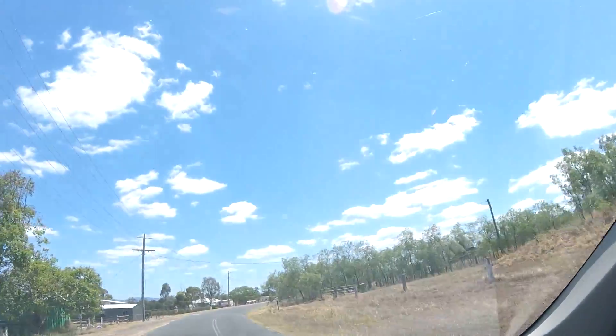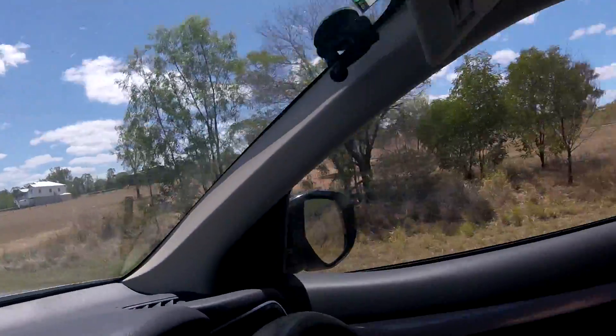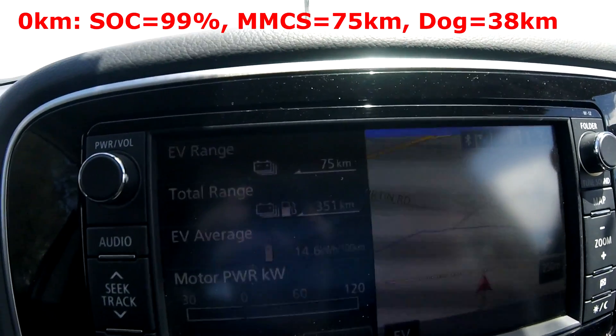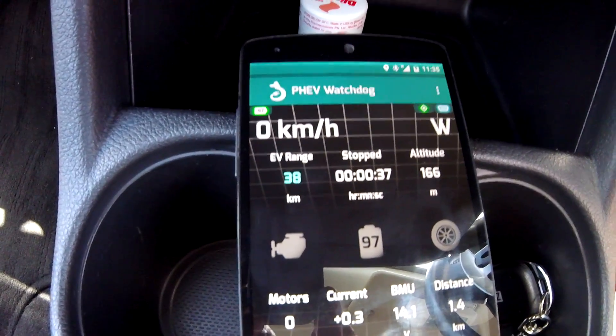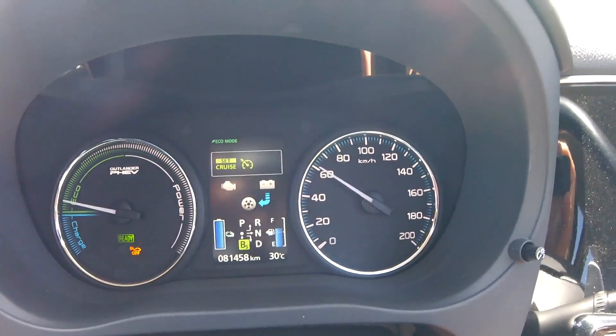We don't have the same weather conditions as last time. Today it's sunny and 30 degrees; last time it was cloudy and only 25. I will leave the air conditioning off just for you guys, so you can see me sweating here in the car — suffering in the name of science. We are starting right here at the crossing with 75 kilometers on the gasometer after a full charge, and the dog shows us 38 kilometers. Let the test begin.